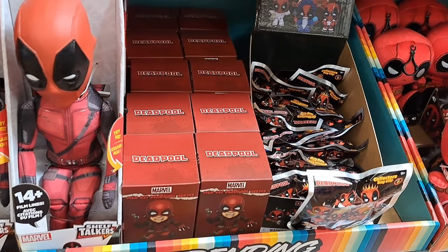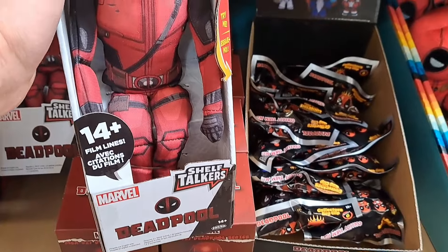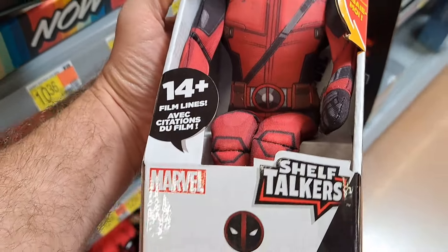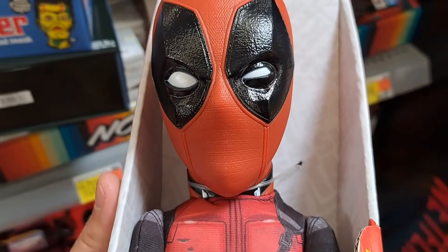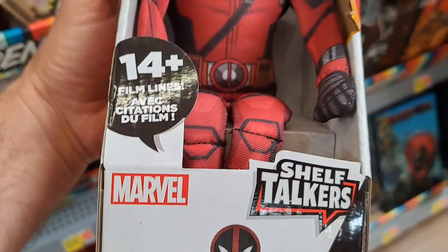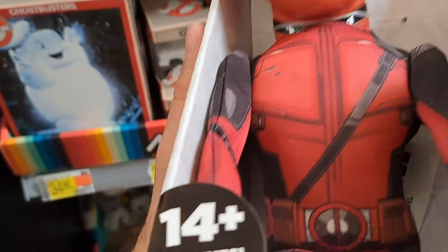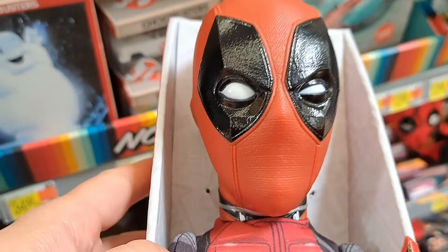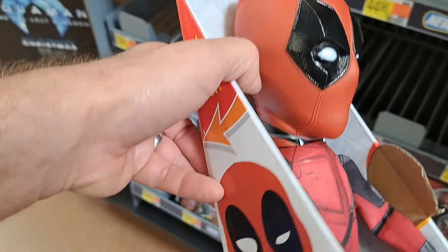Walmart's got some Deadpool stuff out. We got these shelf talkers here. Pretty cool doll — 14 plus film lines. Sample phrases include: 'All the dinosaurs feared the T-Rex,' 'Do you have something in your teeth?' and 'I wouldn't do that if I were you. Tell me they got that in slow motion.' Pretty cool — 14 plus phrases from the movies.